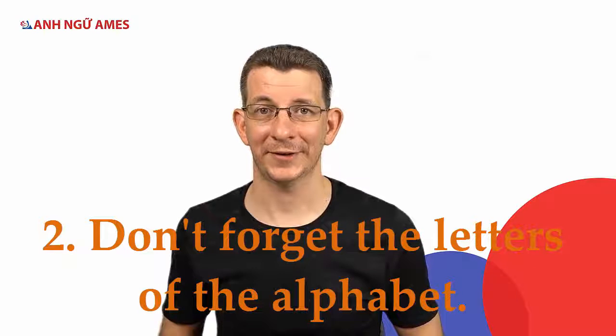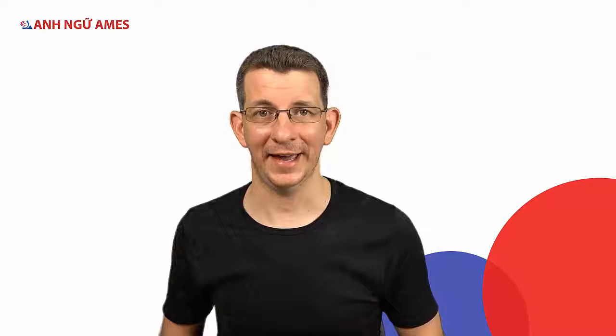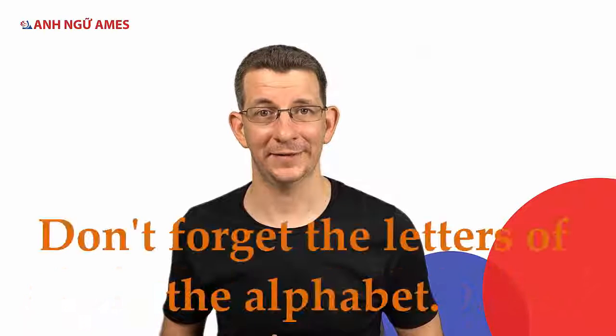Sentence two — keywords: forget, letters, alphabet. 'Don't forget the letters of the alphabet.' Don't forget the letters of the alphabet.